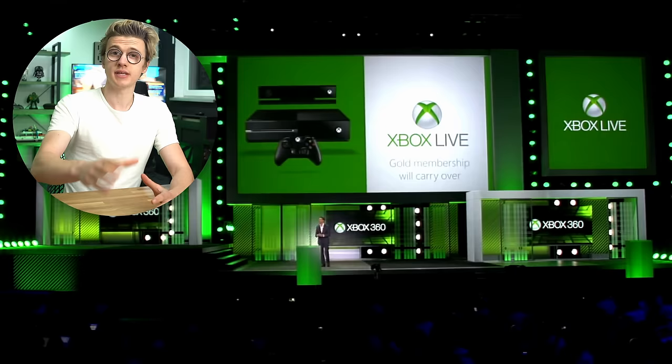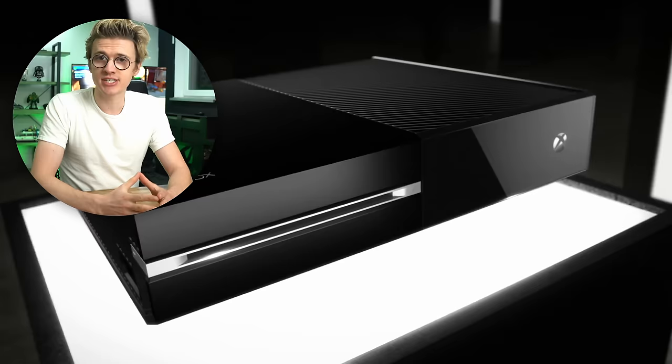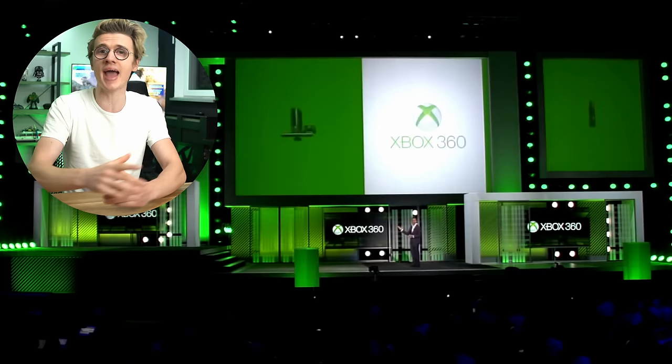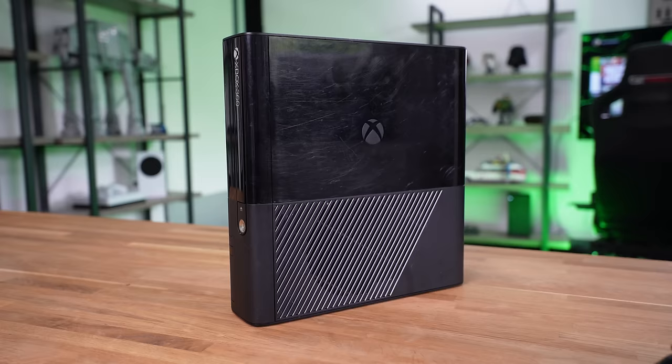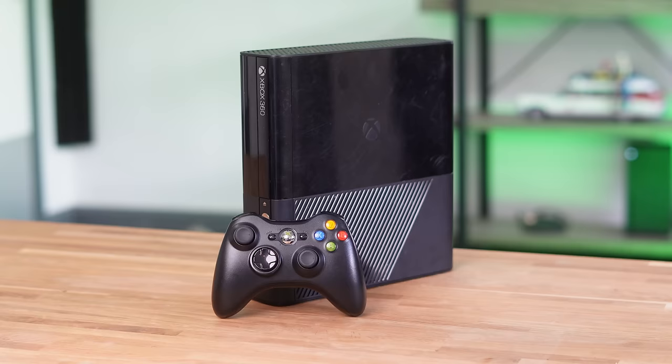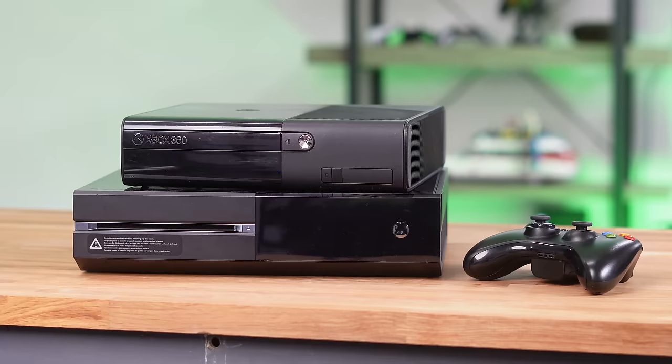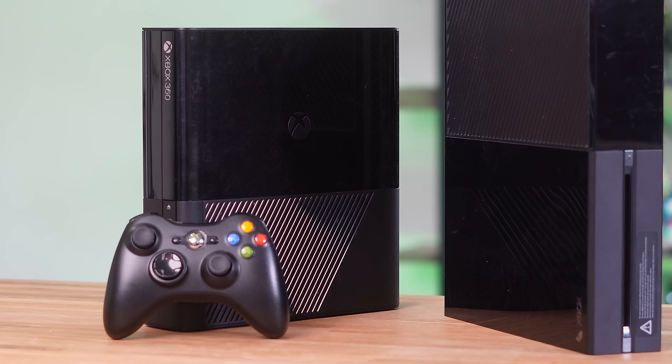It was E3 2013 when Xbox announced the next generation of consoles, which was the Xbox One. And alongside this was also another console, the Xbox 360E. The Xbox 360E was the grand farewell to the 360, which had sold around 80 million units at this point and was a roaring success. The goal of the 360E was to unify the Xbox lineup so that it matched the new Xbox One, making the older 360 feel more modern, being smaller, sleeker and quieter than the previous 360 Slim.